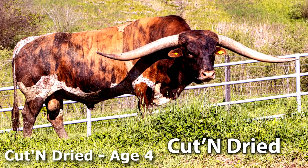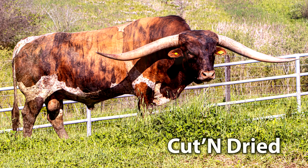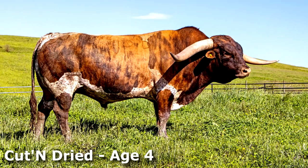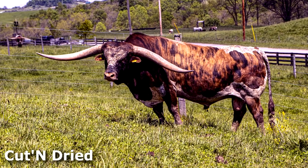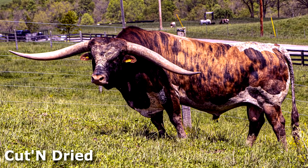Now Cut and Dried is age 4. He is pushing nearly 94 inches tip to tip. He weighs well over 2,200 pounds — thick muscled, tall frame, scooby horns, and one of the thickest Texas Longhorn bulls ever. As some bulls do, he has a dirty face habit. But wow, look at that huge hip.